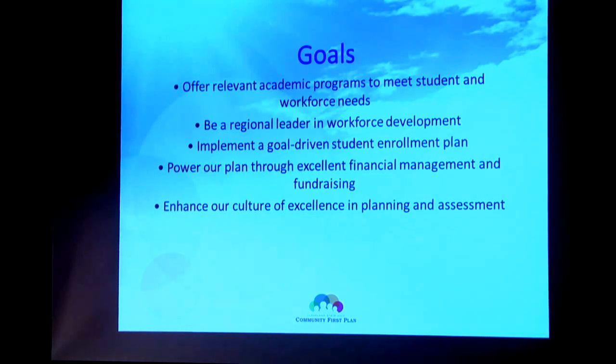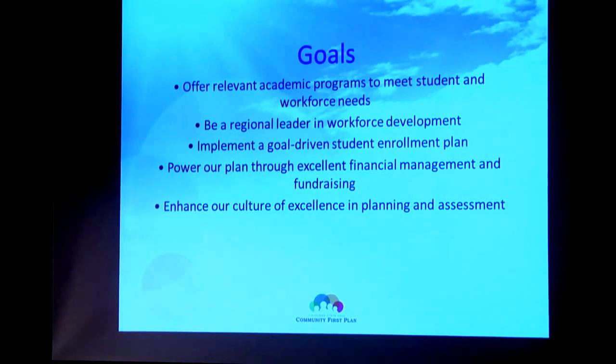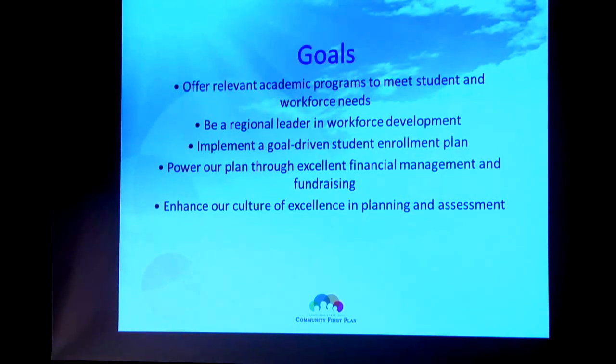We want to implement a goal-driven student enrollment plan. Our environment has changed so much that we need to be competitive with just about every other school out there — whether they're a two-year school or a four-year school, public, private, for-profit, or not-for-profit. Our staff have done a great job of putting together a plan that will identify those goals. Rather than just accepting applications and processing those through, we're going to be very active at identifying those goals and going out and making those things happen.